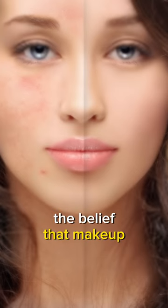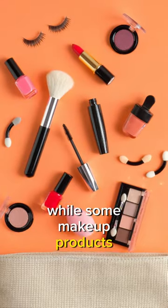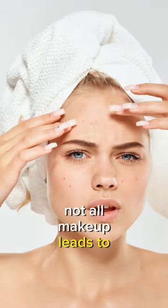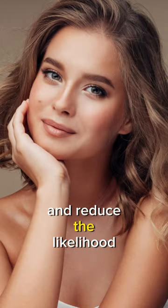Does makeup cause acne? The belief that makeup directly causes acne is a common misconception. While some makeup products may contain ingredients that can potentially clog pores or irritate the skin, not all makeup leads to breakouts. In fact, many cosmetic brands produce non-comedogenic or oil-free products specifically designed to minimize pore blockage and reduce the likelihood of acne.